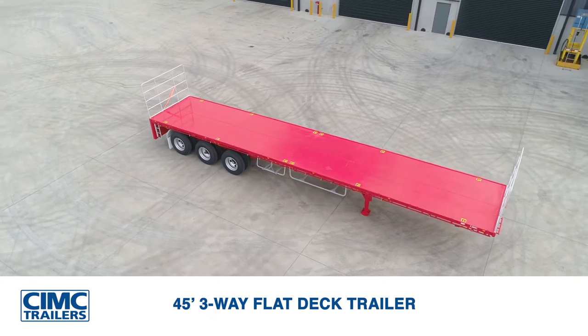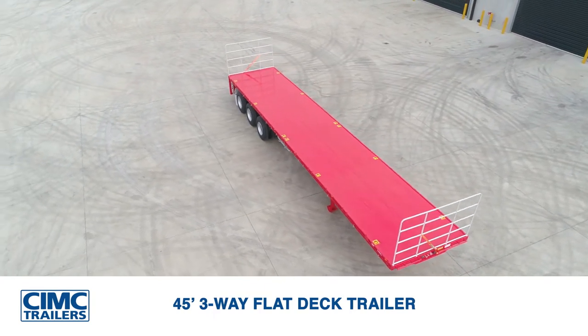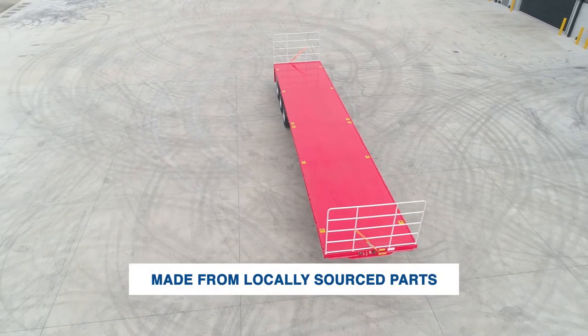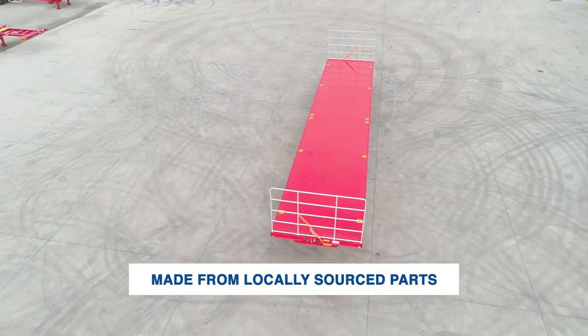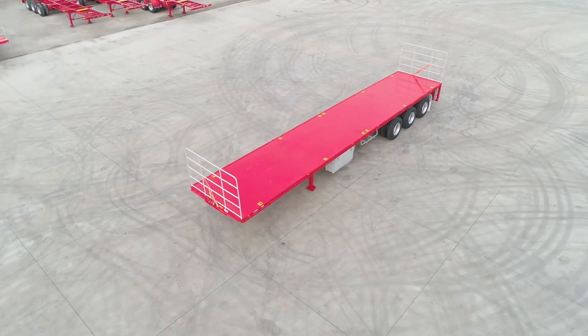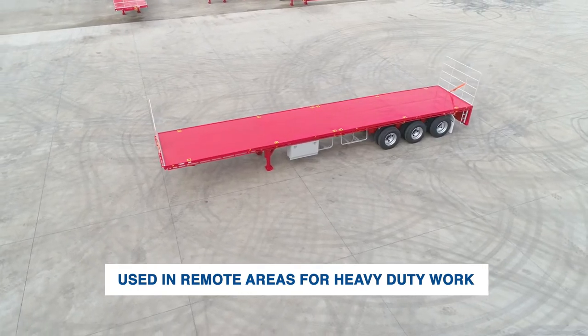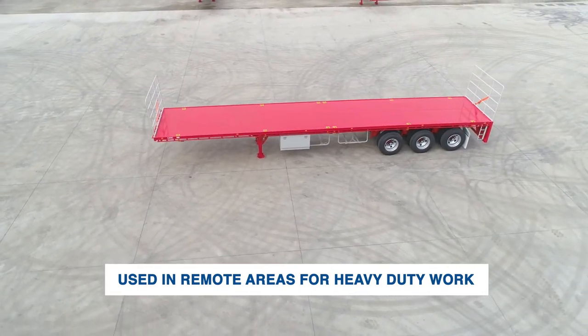The CIMC 45-foot three-way flat deck trailer. It's designed and built to suit Australian conditions and made from locally sourced parts. Robust and long-lasting, this trailer is tested in the harsh Australian conditions and widely used in remote areas of WA and Northern Queensland for heavy-duty works.